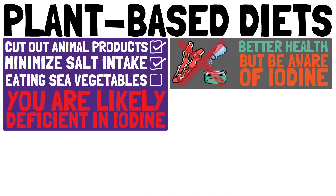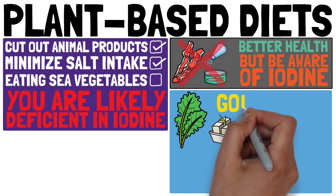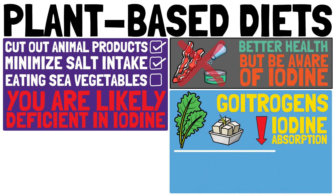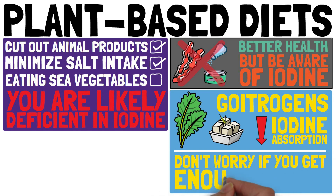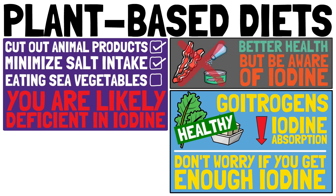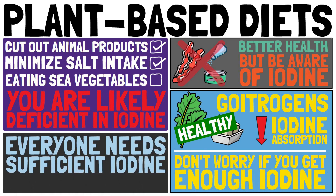Cruciferous vegetables and soy products contain goitrogens, which can negatively impact iodine absorption. However, you don't have to worry about goitrogens if you get enough iodine on a daily basis — cruciferous vegetables and most soy products are super healthy. We all need to ensure a proper iodine intake, even more so if we eat a plant-based diet.